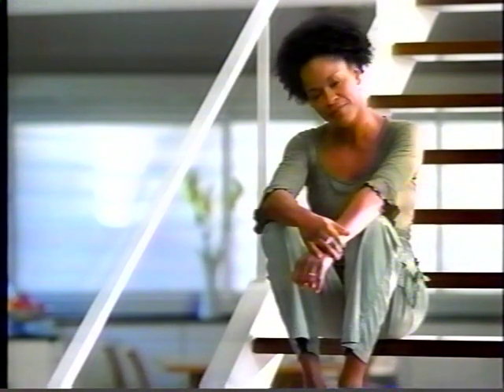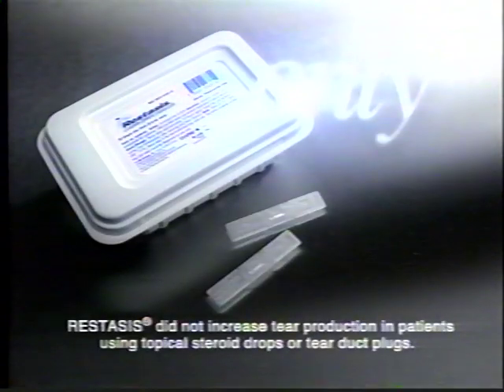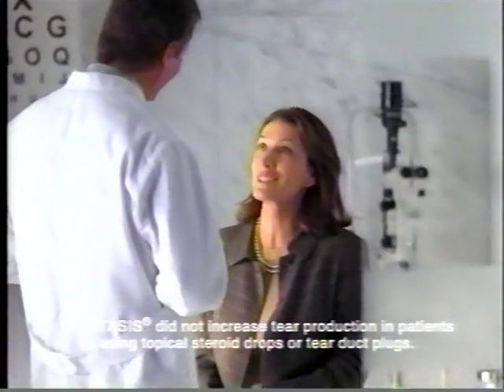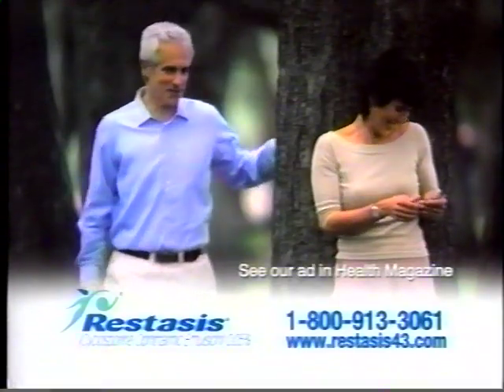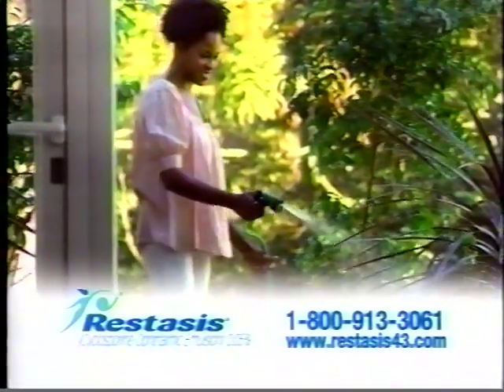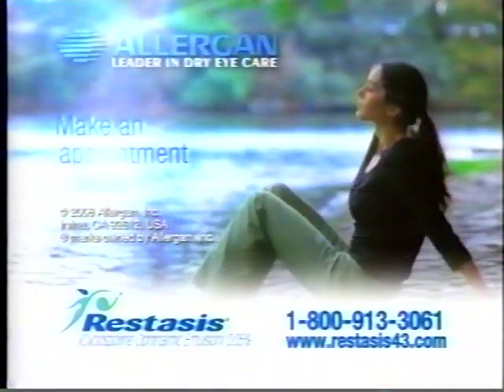If you have a certain type of chronic dry eye, only Restasis with continued use helps increase your natural ability to produce tears, which may be reduced by inflammation caused by chronic dry eye. Ordinary drops just treat symptoms. Restasis should not be used by patients with active eye infections and has not been studied in patients with a history of herpes viral infections. The most common side effect is a temporary burning sensation. Ask your eye doctor about Restasis.